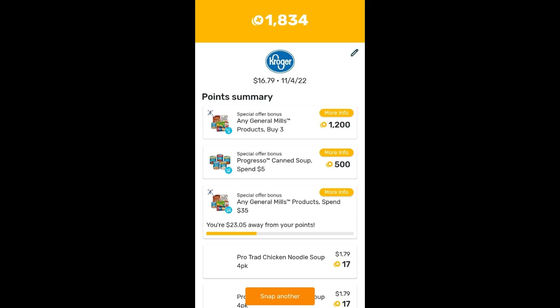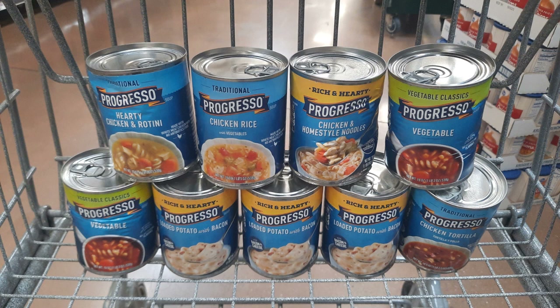By hitting every three products you get 400 points, and I also hit the 500 points for spending five dollars in Progresso soups. That ends up giving me back a total of $1.70. So my final total for all nine soups is going to be just $7.25, or basically just 80 cents each — which I think is a complete win for Progresso soup.